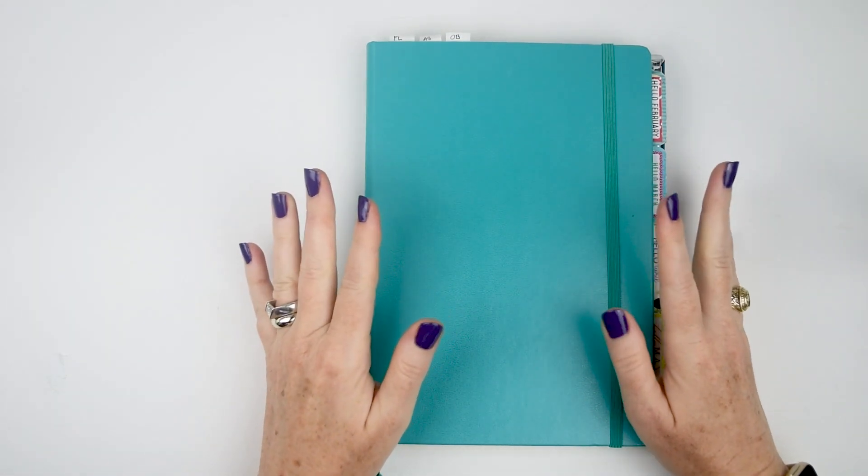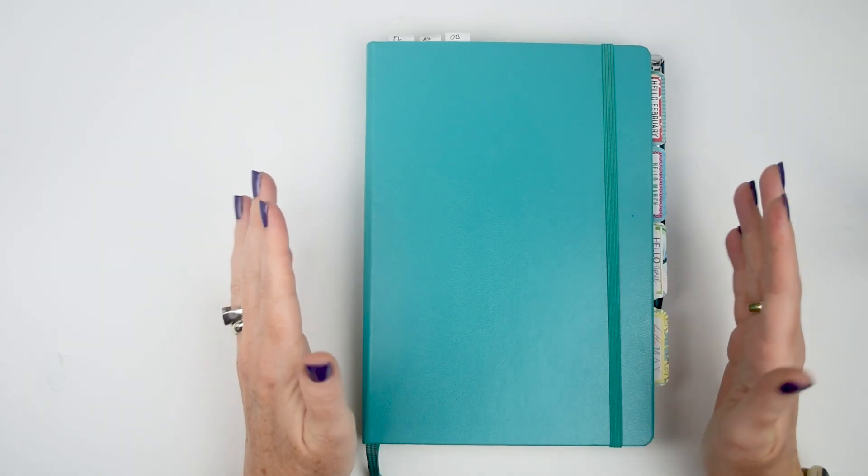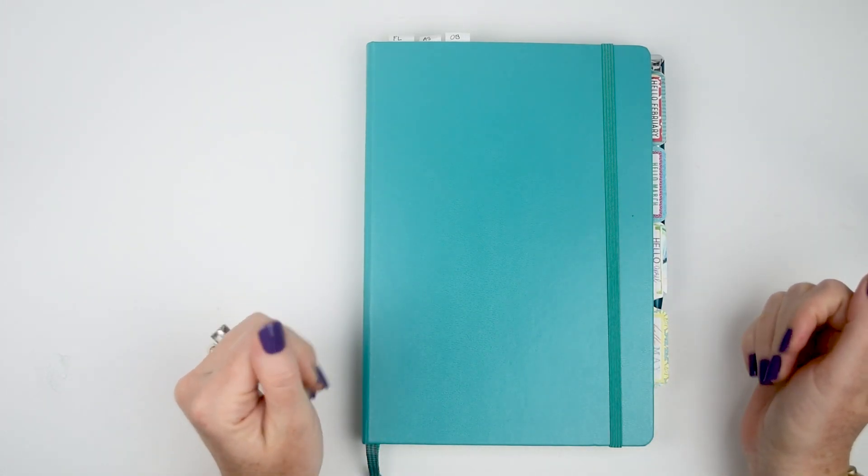Hi everyone, welcome back. Today I wanted to talk a little bit about my bullet journal that I'm using for work and what it's like four months in.